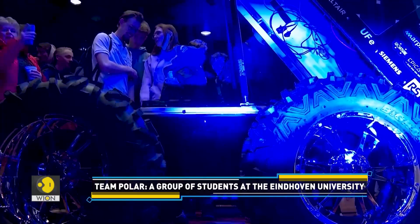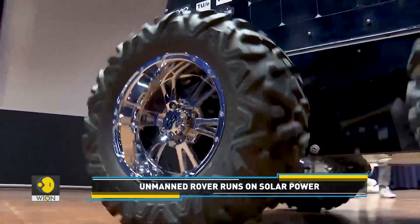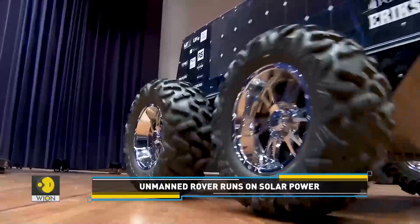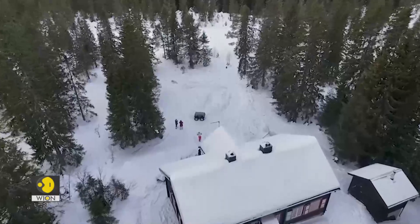It took the team two years to build the rover. They are now working on an iteration of the first prototype to make it autonomous. The makers say the new version will not be ready to be tested in Antarctica for a few years.